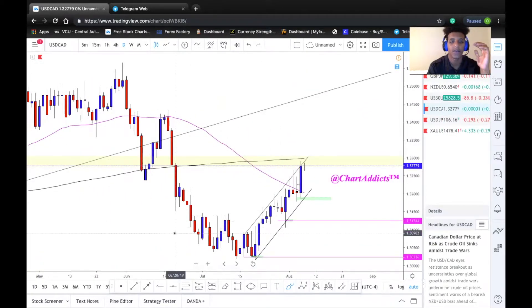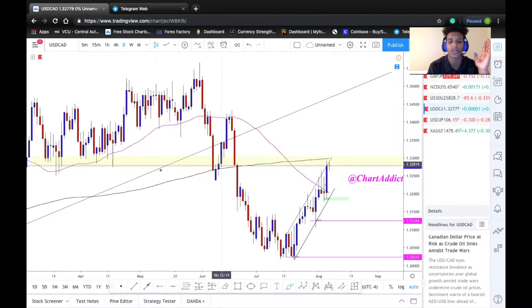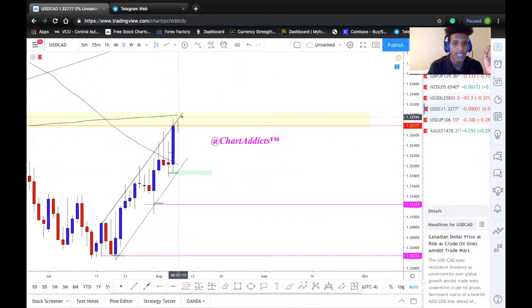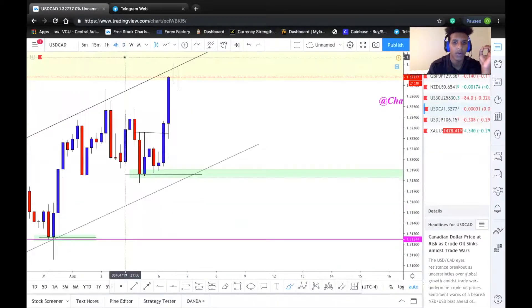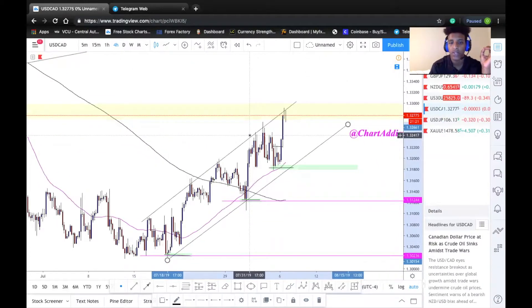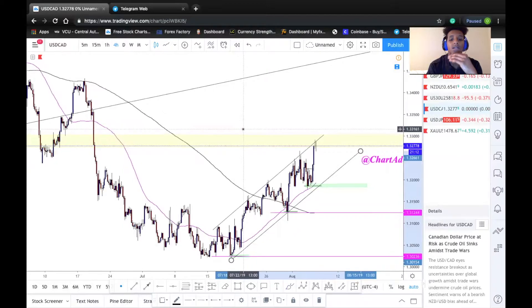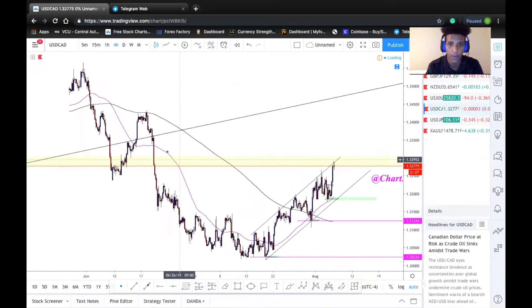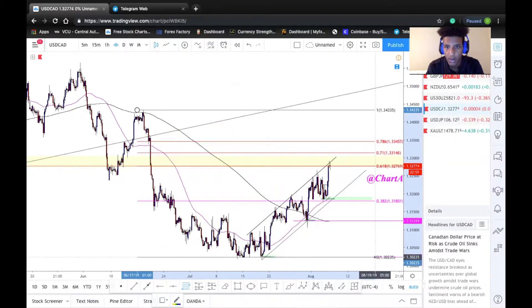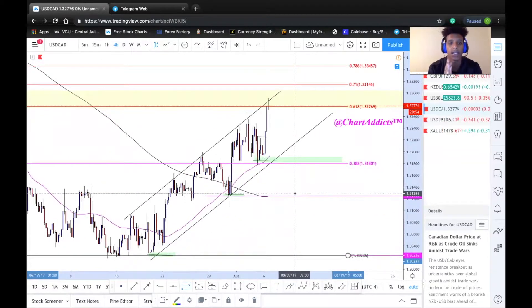USD/CAD — going off the higher time frame, we had a strong impulse to the downside and are currently retesting the 1.33000 level, and we do have confluence with our moving average. Though we had a strong daily close, I'd like to see how price reacts in this area. Scaling down, we do have a channel — for those who want to wait for the break of this trend line just to confirm that the bears have taken control, that's a valid option. We are back at a well-respected zone, and we're sitting at the 71% Fibonacci level, so I'd like to see some rejection or candlestick reversal patterns before executing.